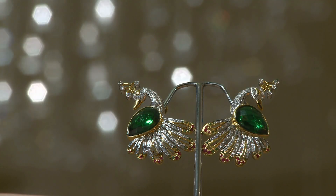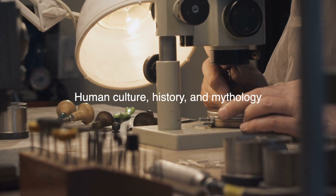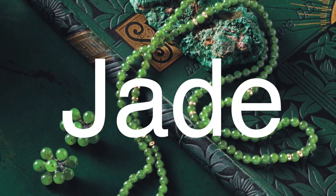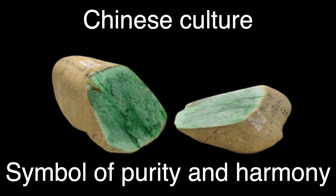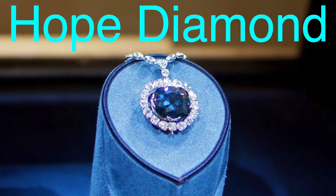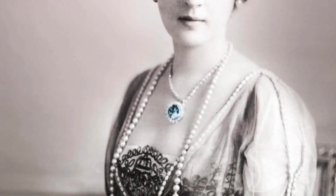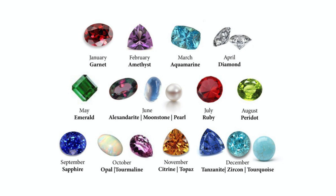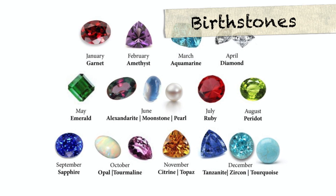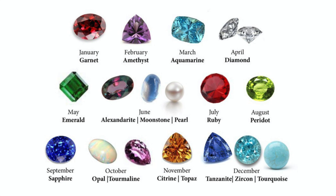Not all gemstones are valuable purely because of their physical traits. Sometimes their worth is tied to human culture, history, and mythology. Take jade, for instance — while it's not as hard or brilliant as a diamond, jade has been revered in Chinese culture for thousands of years as a symbol of purity and harmony. Similarly, the Hope Diamond isn't just a beautiful blue diamond; it carries a rich history of ownership, mystery, and even superstition, and its lore makes it far more valuable than just its weight in carats. Gems also serve as symbols in modern culture. Birthstones, for instance, give certain gems personal meaning — wearing your birthstone, whether it's an aquamarine for March or a ruby for July, connects you to a tradition that spans centuries.